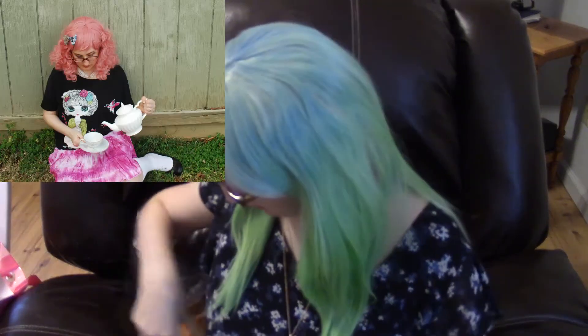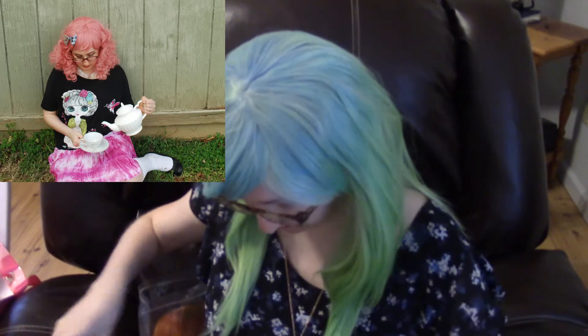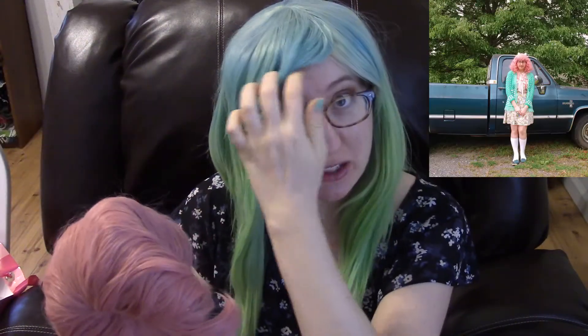The very first wig I ever bought from Miss Violet Lace is this pink wig. It came with really fluffy curly hair, as you can see in the picture, but I got tired of it and I straightened it. I really don't know what I'm doing when I straighten things and the back is kind of messed up. I really only wear this wig with a hat now because I messed up the back when I straightened it — I'm a total noob when it comes to wigs. This is my first year wearing and buying wigs.